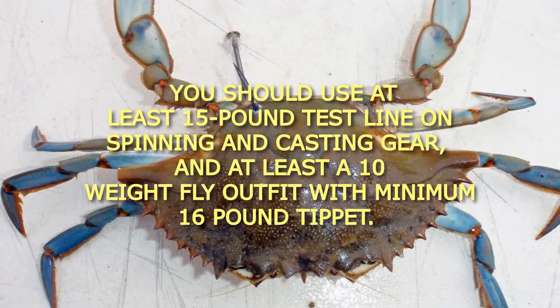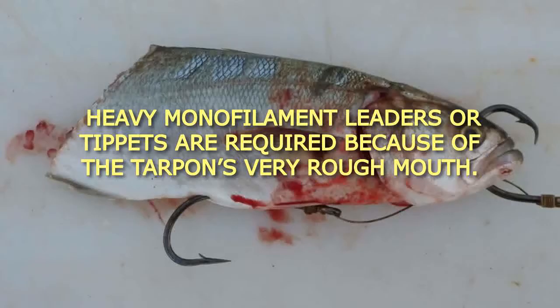You should use at least 15 pound test line on spinning and casting gear, and at least a 10 weight fly outfit with minimum 16 pound tippet. Heavy monofilament leaders or tippets are required because of the tarpon's very rough mouth.